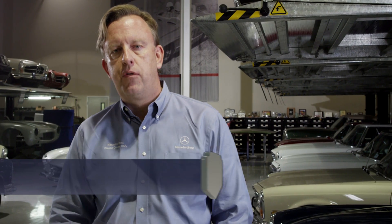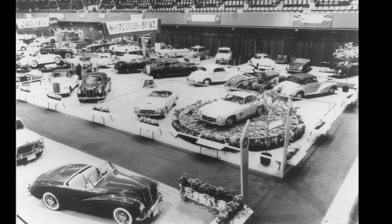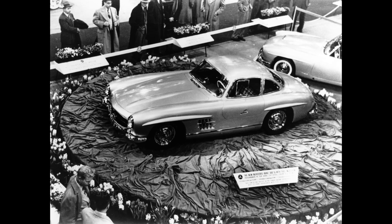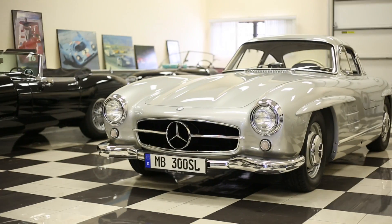Max Hoffman was responsible for the import of many cars into the United States in the 1950s. He launched many brands that were unknown prior to that date. In discussions with the Daimler-Benz board, he convinced the board that he could sell a production version of the 1952 300 SL race car. Had it not been for Max Hoffman — his vision, his commitment to sell those cars, and his seeing the opportunity in the US market — the car would not have been made.